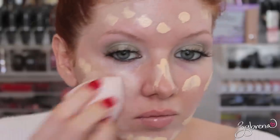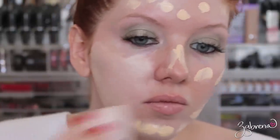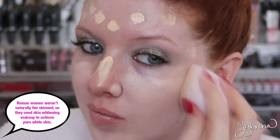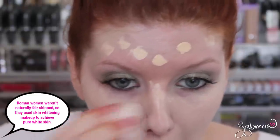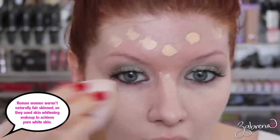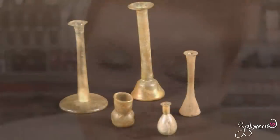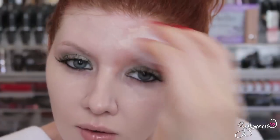For the foundation I'm using NYX's Stay Matte But Not Flat in the shade Porcelain. I chose this one because it makes me look extraordinarily pale, and it works for this look because Roman women would whiten their faces with a variety of ingredients to achieve that pale complexion. White skin signified wealth — that you didn't have to be out in the fields working — which is why it was such a desirable trait.